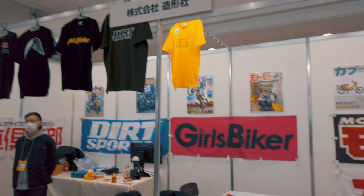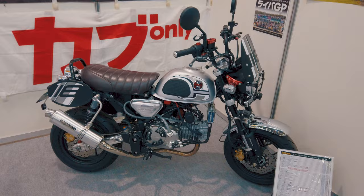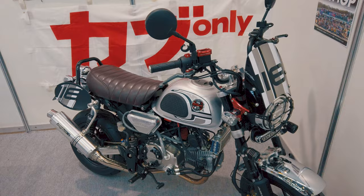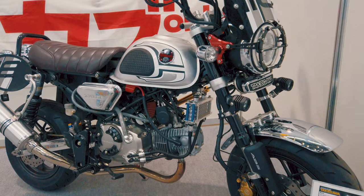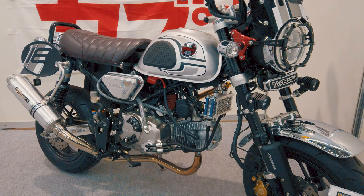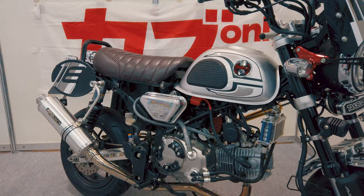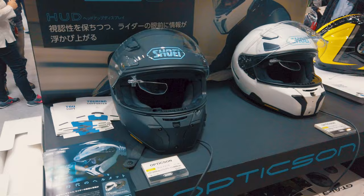Another magazine booth. It's quite surprising how long publications can exist in Japan, and most of us in the rest of the world have pretty much moved on to reading everything online or on YouTube. But here you have this — a modern 125 Monkey, very different from the previous one I showed you. This one has also been dolled up with all sorts of flat tracking parts; it kind of looks like a flat tracker.